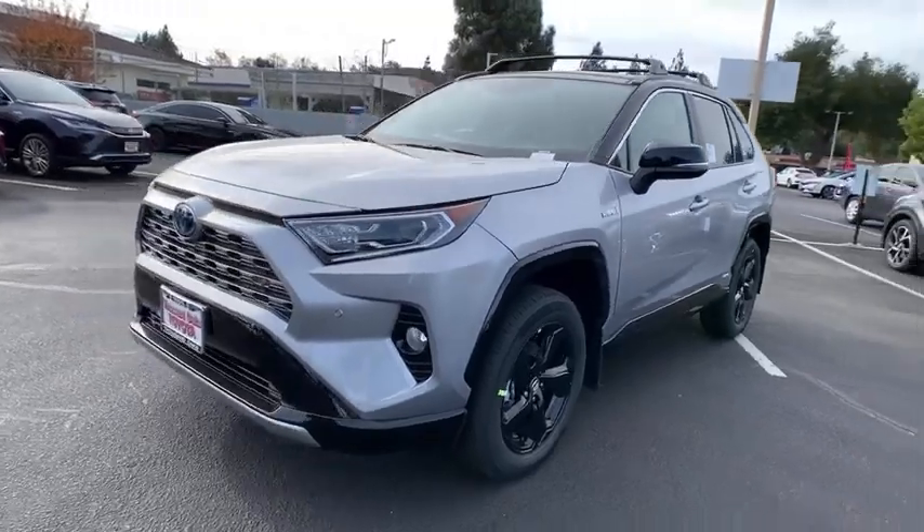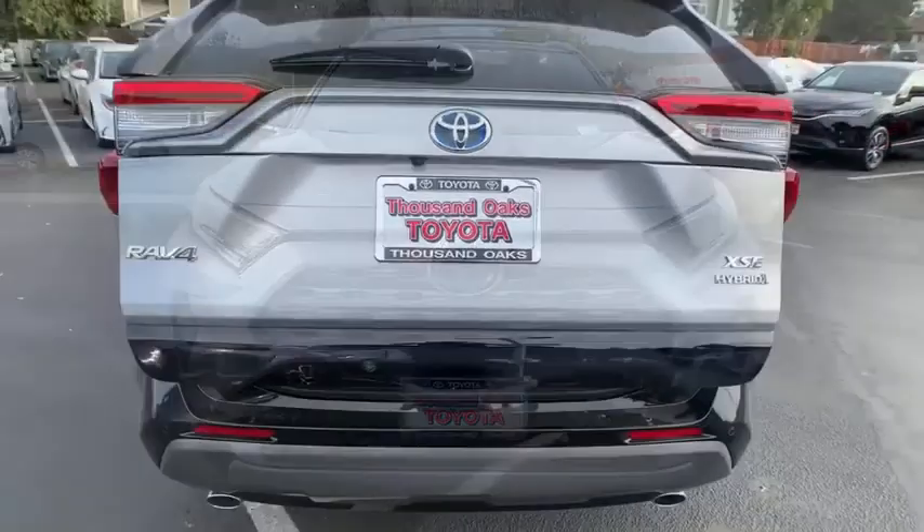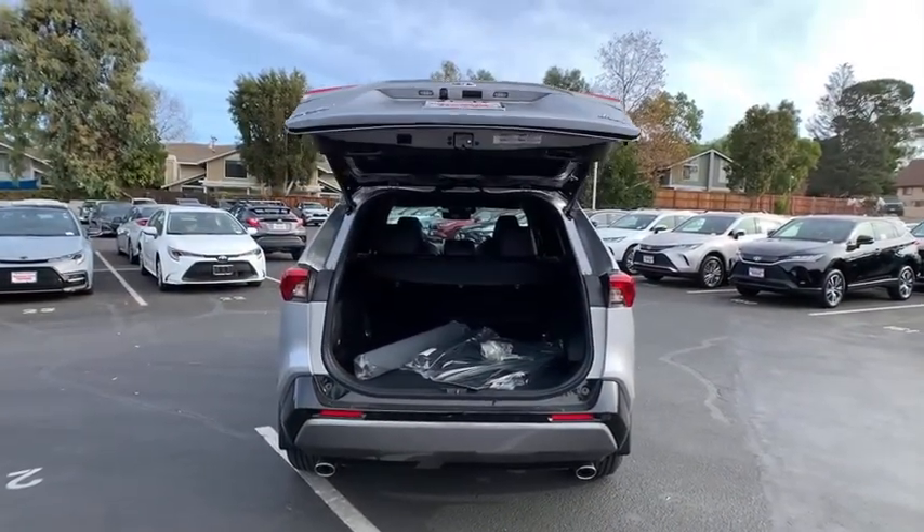Heated front seats, security system, power windows, rear window defroster, panic alarm, overhead console, remote keyless entry, power moonroof, and brake assist.